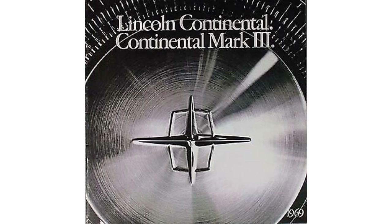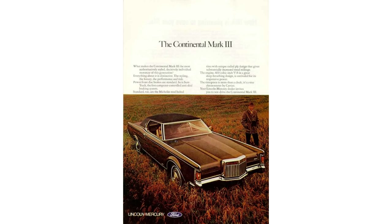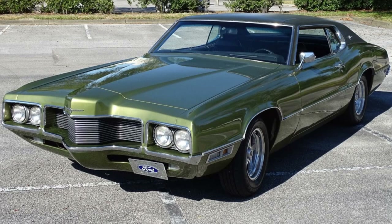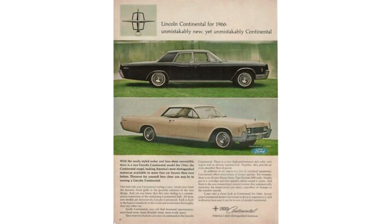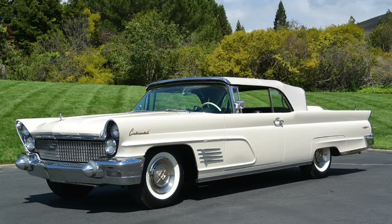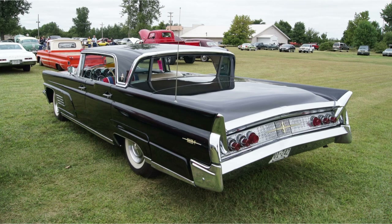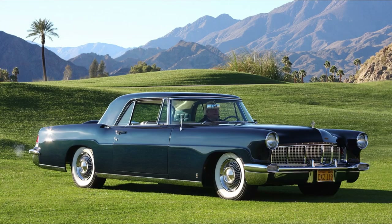Bringing back an icon — as the story goes, Lee Iacocca was Ford Vice President of the Car and Truck Division at the time, and he directed the Design Vice President to put a Rolls-Royce grille on a Thunderbird because Thunderbird sales began to slump. The Mark III was built on the same platform as the Thunderbird, and they were built basically side-by-side in the same factory in Michigan.